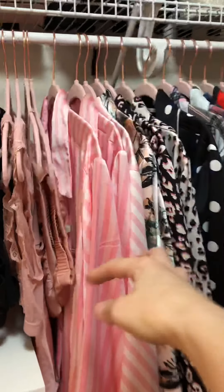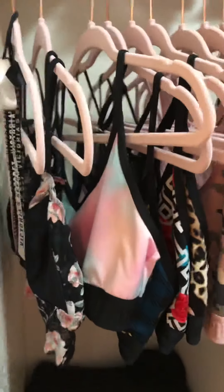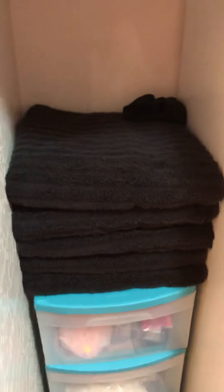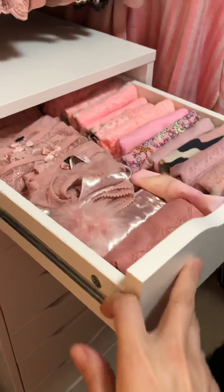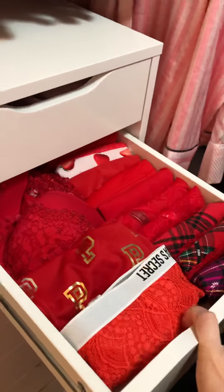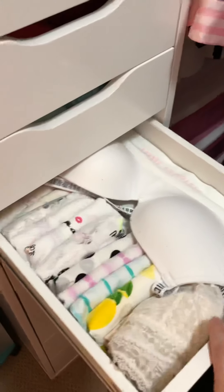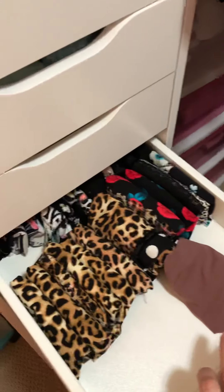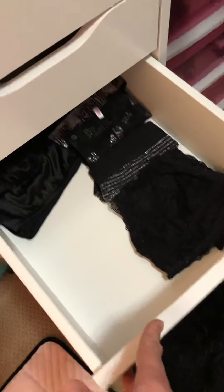Those are all my silk pajamas — Lionel pajamas. I live in those in the winter. Those are all my cute bras. These are my bras I wear every day because they're super comfortable — they're actually sports bras. I just keep my black towels right there and extra bathroom supplies. And then this is my little Ikea Alex 9 drawer. Pink, red — it's in rainbow order. Blues, whites. These are the panties I wear all the time, that's why they're missing — like the blackish colors. Those are my black bralettes that I wear all the time, that's why they're missing.